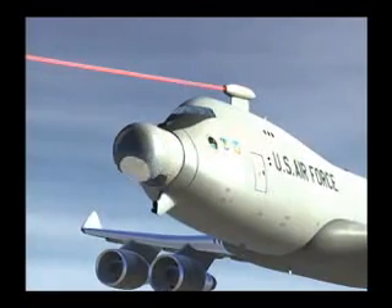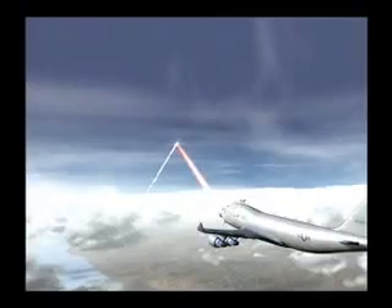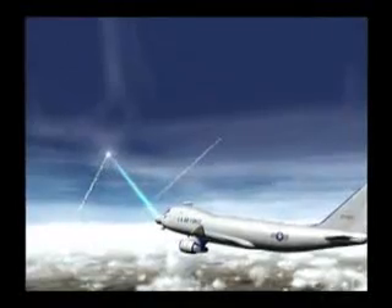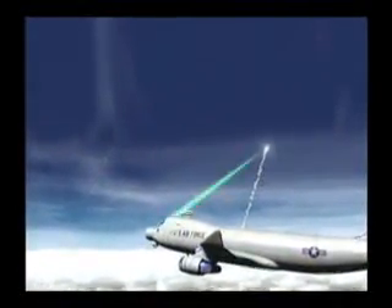Technology advances gained during that project are now being used in a second generation system called the Airborne Laser. It is designed to destroy attacking ballistic missiles during the early powered portion of their flight. This 21st century warbird will carry a chemically operated oxygen iodine laser invented by directorate scientists. Coupled with adaptive optics perfected by directorate researchers, it will effectively focus a beam of laser light hundreds of miles through turbulent atmosphere, destroying attacking ballistic missiles within seconds after being launched.